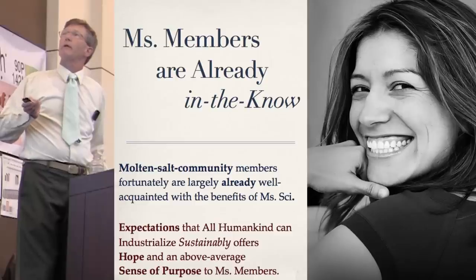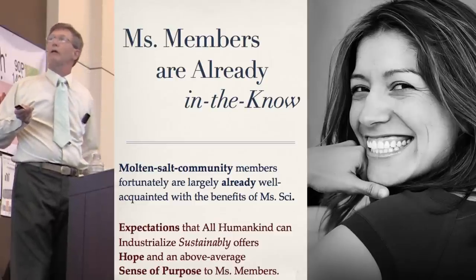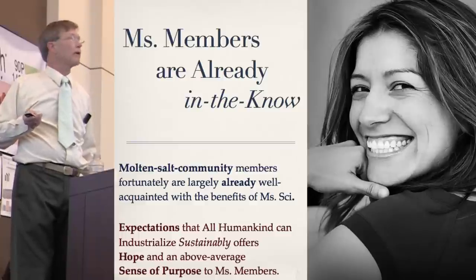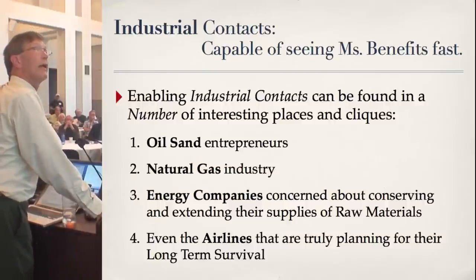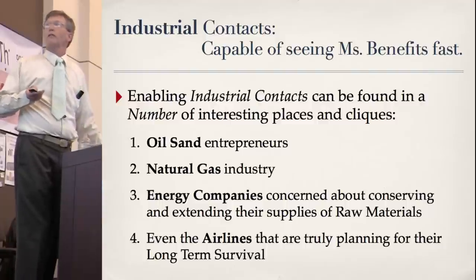But how can we best convince others who count, or people who can make a big difference? How can we best speed up Ms. Psy serving our society? How can we best help elevate the living standards of the people we care about — our compatriots and neighboring countrymen? Industrial acquaintances and contacts capable of quickly perceiving Ms. Science's benefits include the clique of Canadian oil sand entrepreneurs.